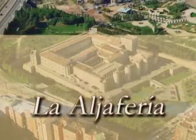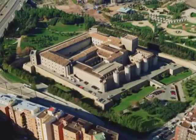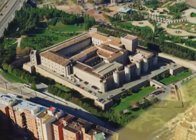The Al-Jaferia of Zaragoza is a group of monumental buildings comprising three palaces built in different historical periods.